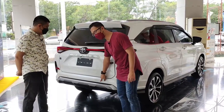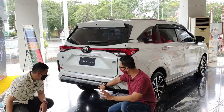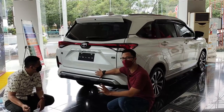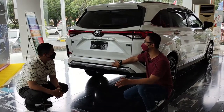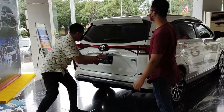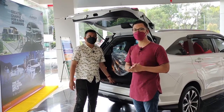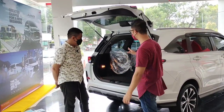Sudah ada sensor parkir sewarna body. Mobil ini sudah mirip LSUV, ada aksen yang berbeda warnanya di bawah — abu-abu dan putih, berbeda dari warna body. Bumpernya juga sudah berbeda dari bumper mobil-mobil Avanza atau Veloz sebelumnya, hampir rata dengan body. Kalau kita baca brosur, All New Veloz nambah 30 cm dibandingkan dengan Veloz sebelumnya, lebih panjang 30 cm. Dan memang hasilnya luar biasa.